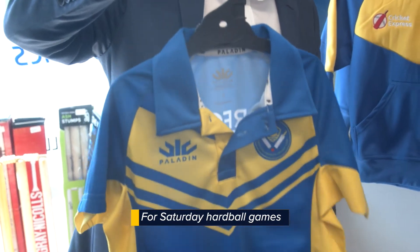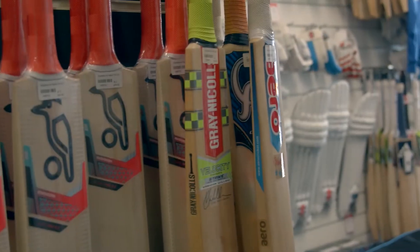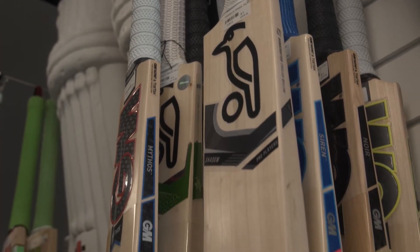So typically all the other clubs will wear whites, and this is what they will wear. You need to buy these from Cricket Express, and also your whites. What they do at Cricket Express is line you up, make sure you've got the right pads, the right size, gear etc.